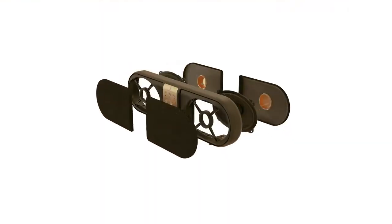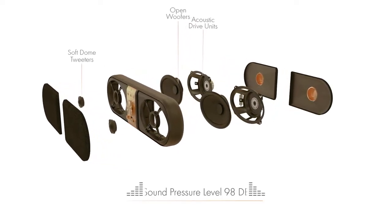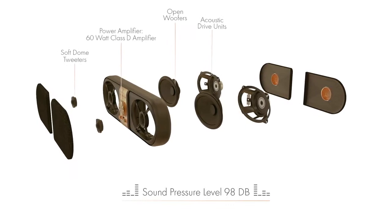Our speaker holds two acoustically advanced drive units with two open woofers and standalone soft dome tweeters, with a sound pressure level of 98 dB and a 60-watt Class D amplifier.